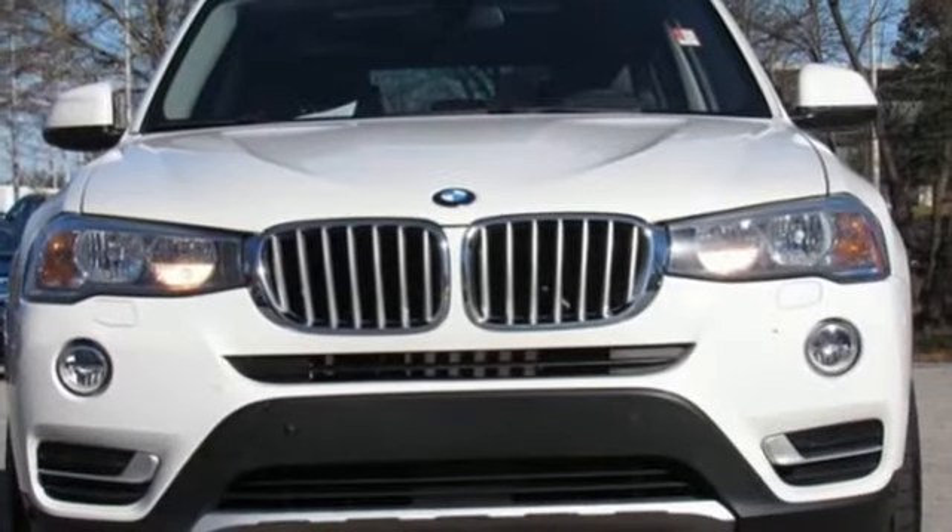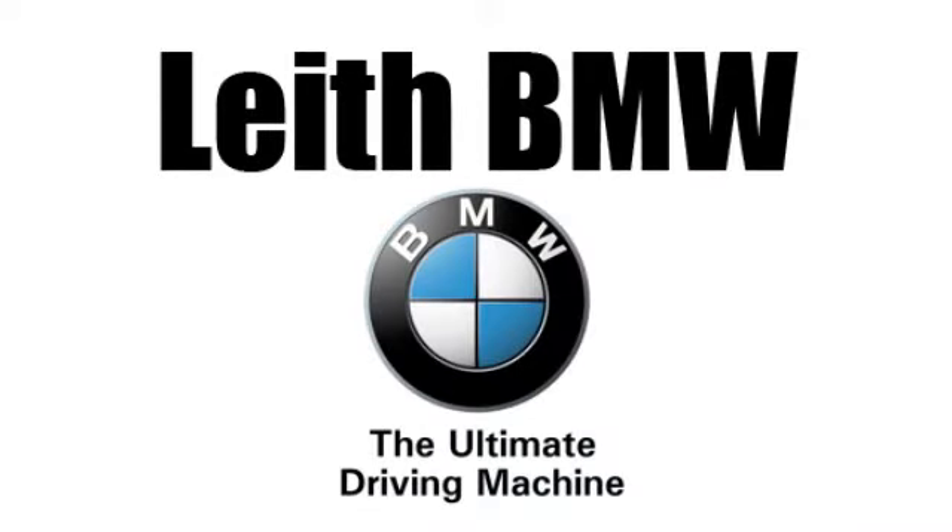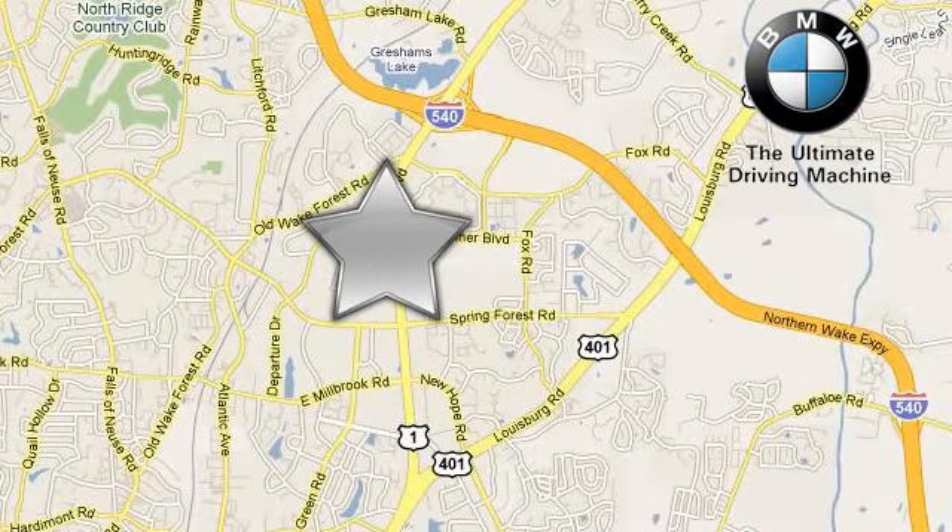BMW — the ultimate driving machine. Hurry in today for a test drive. Leith BMW, the name you can trust. Call or stop in today. We're conveniently located at 5601 Capitol Boulevard in Raleigh, North Carolina.